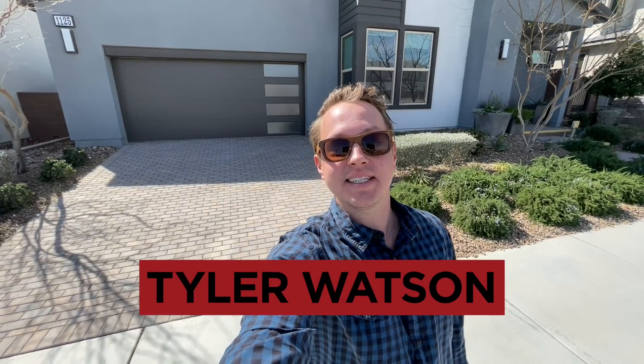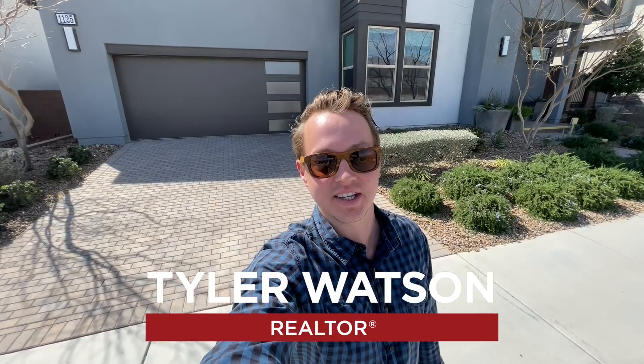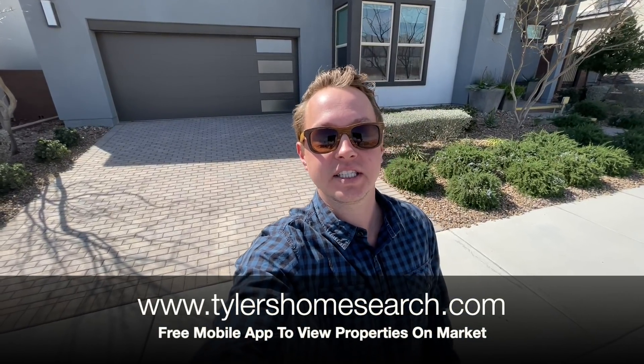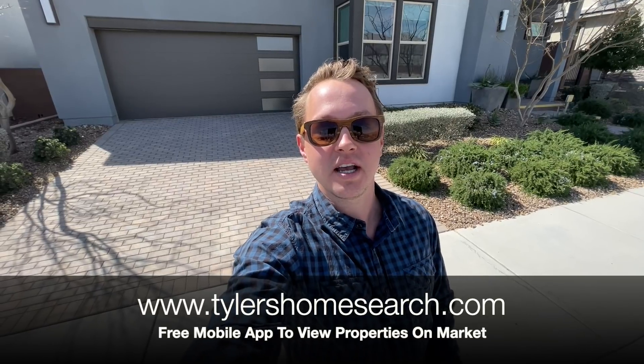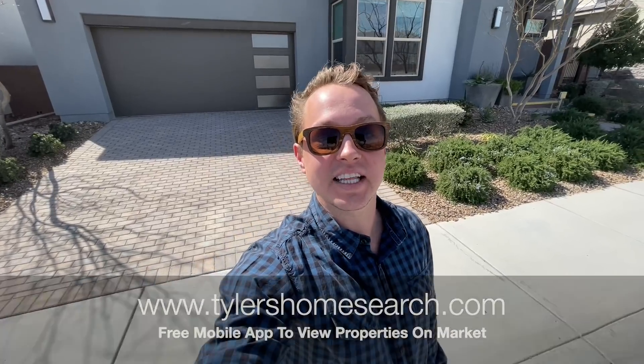Hey everybody, my name is Tyler Watson, your Las Vegas and Henderson Realtor. This is Tour Time with Tyler and welcome to Blackstone. Let's check out this one. Don't forget I have my free mobile app — go ahead and download it. You can see homes as soon as they hit the market, before Realtor.com, before Zillow. It's a bit windy today, but let's get into this one.